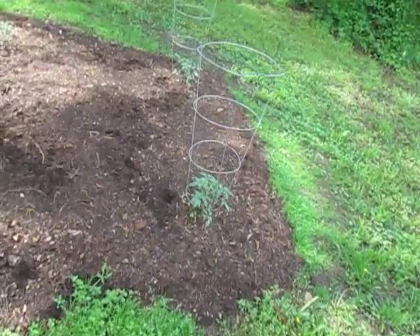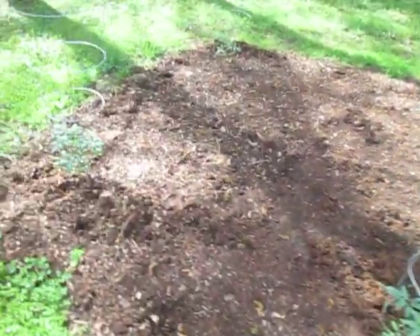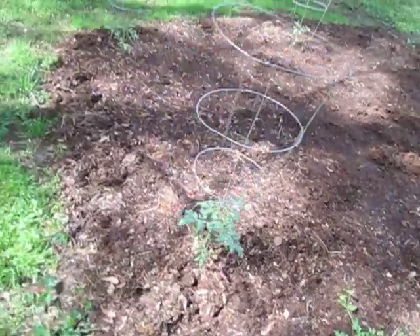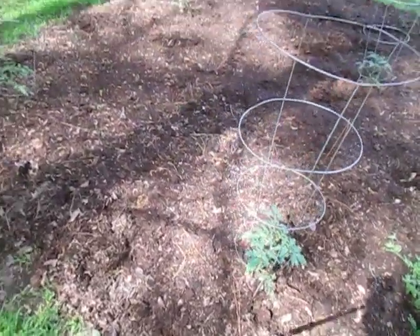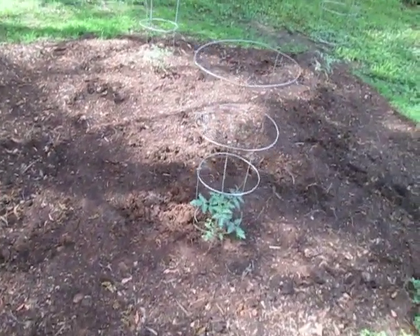And my tomatoes seem fine — we can look together. They're getting big already and no damage from the thunderstorm. I think they've probably doubled in size since I planted them, but they're doing good.